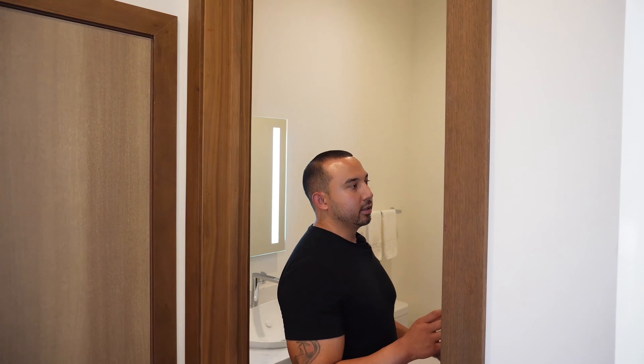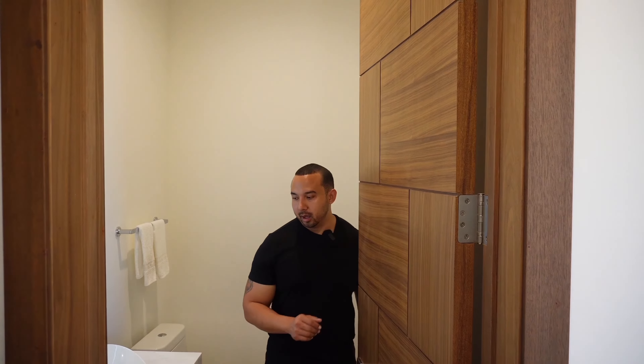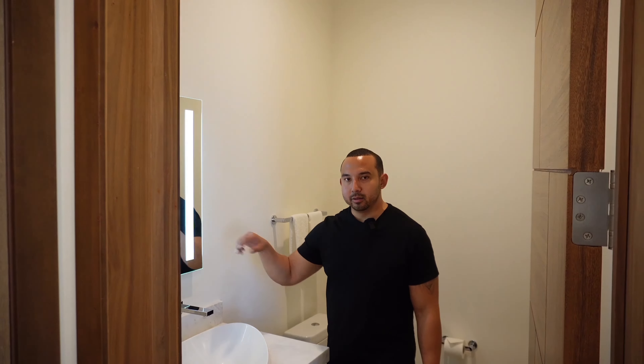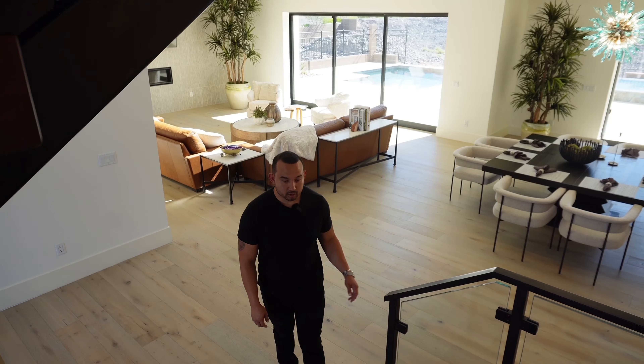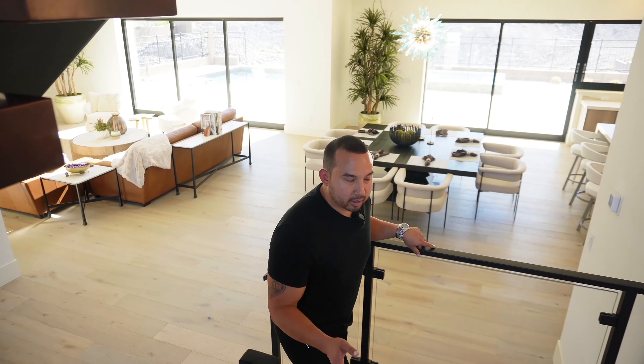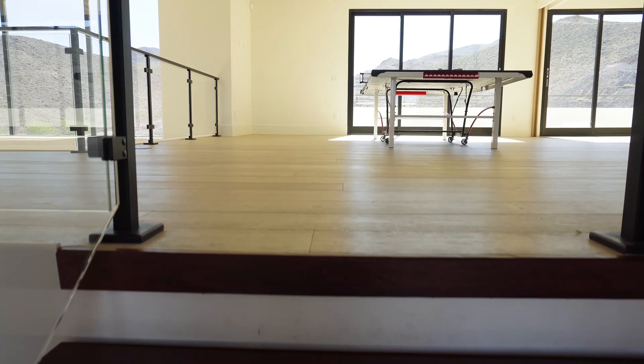Our last stop before we head upstairs is this powder room. I want to point out these doors — they're very unique, you don't typically see these. There's a floating vanity with a mirror that has lights built into it. Now making our way up to the second story, you have a floating staircase with a glass banister.